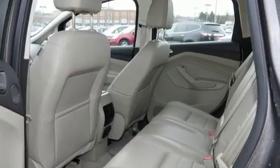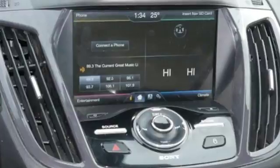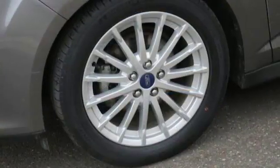Stocked with modern conveniences such as a garage door transmitter, steering wheel audio controls, and SYNC technology — you get a hybrid without compromise.